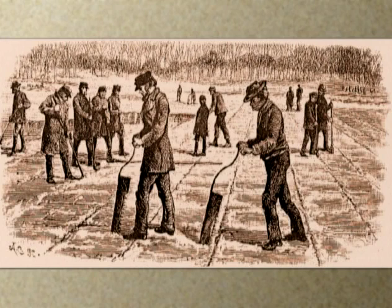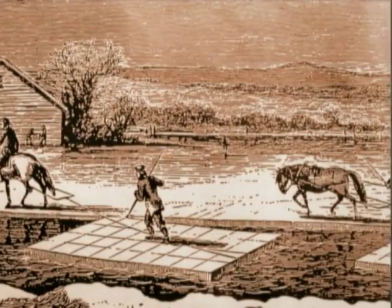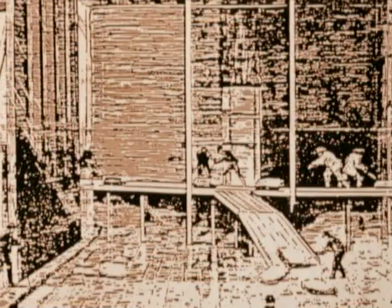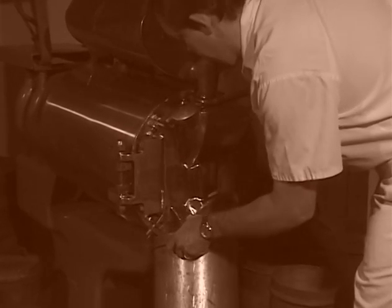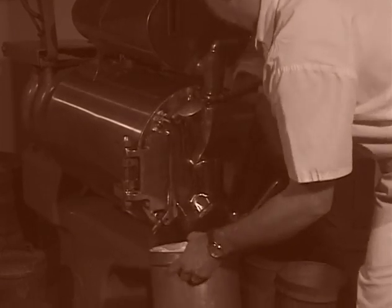In those days the refrigerant needed to make ice cream was ice taken from the river during the winter. Men marked off the ice in large sections and then cut it using hand saws. Then the cakes were pulled to the ice house by horses and hauled up an elevator into the ice house, where it was stored in layers separated by straw and sawdust. People asked us where did grandfather get the name Velvet. Everything was small and local in those days and grandpa probably just heard it and liked the name because it conjured up the idea of a smooth, creamy product.